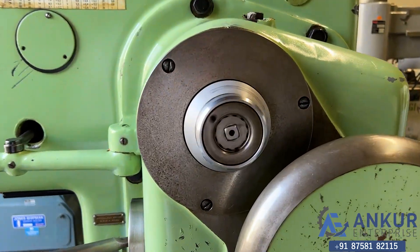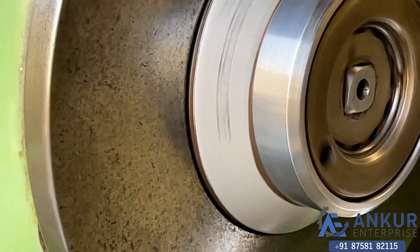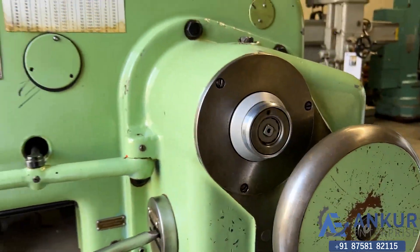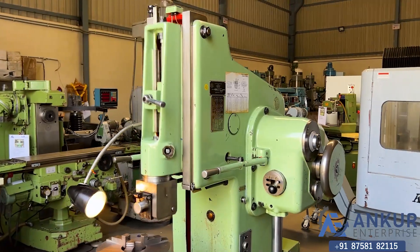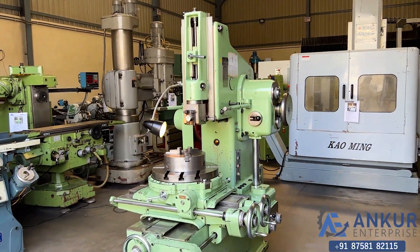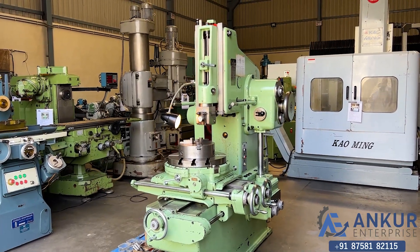We can adjust the stroke length from here. The overall working condition of the machine is excellent. All the functions in the machine are working perfectly.